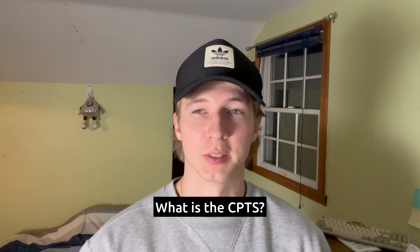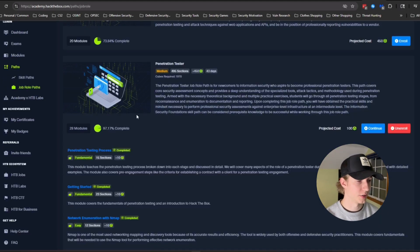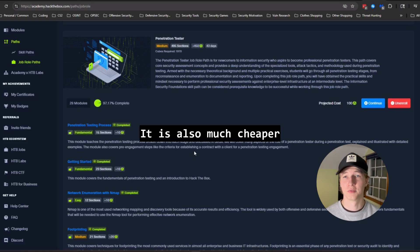Just for a quick recap on what the CPTS is, it is a certification by Hack the Box — the Certified Penetration Testing Specialist Certification. It requires you to take 28 modules that will give you a very good foundation for performing network penetration tests. The CPTS exam, in my opinion, is the certification to get to prove your hands-on technical capabilities for performing penetration tests. While it may not be as recognized as something like the OSCP, it is much more involved and realistic to what you may see in an actual penetration test.